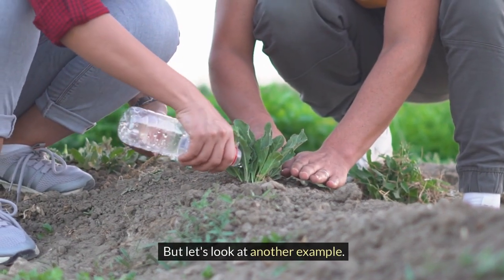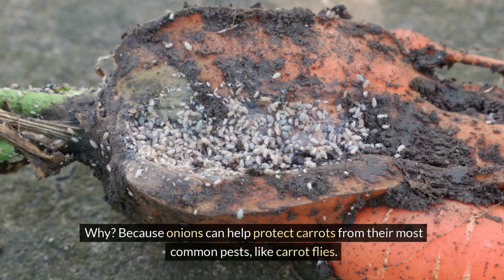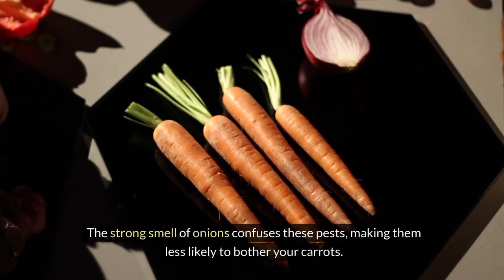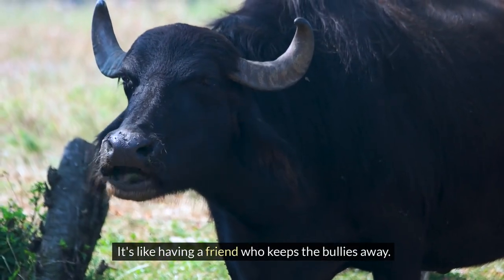Let's look at another example. Carrots and onions make great garden pals. Why? Because onions can help protect carrots from their most common pests like carrot flies. The strong smell of onions confuses these pests, making them less likely to bother your carrots. It's like having a friend who keeps the bullies away.